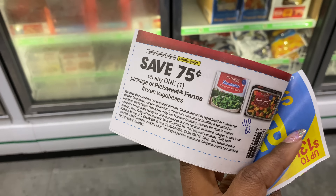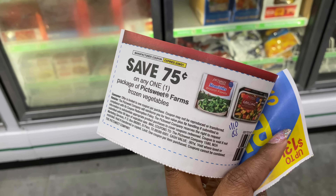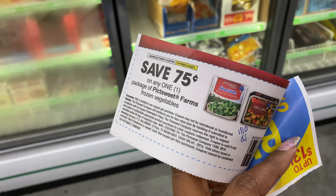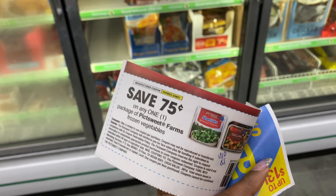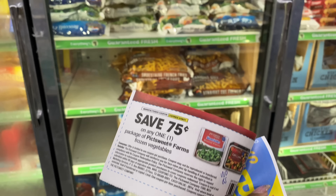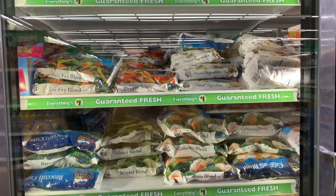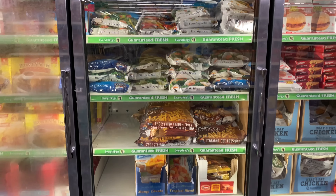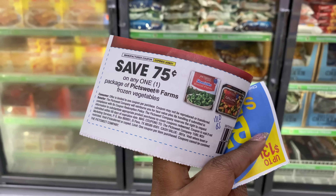I brought this coupon — 75 cents off one Pictsweet Farms vegetable from the 1/10 Smart Source. I'm showing you guys this because it hasn't expired and you can use it at Dollar Tree with no beeps. However, my store carries a different brand, so I'll have to visit another Dollar Tree to pick these up, but I still wanted to share this coupon.